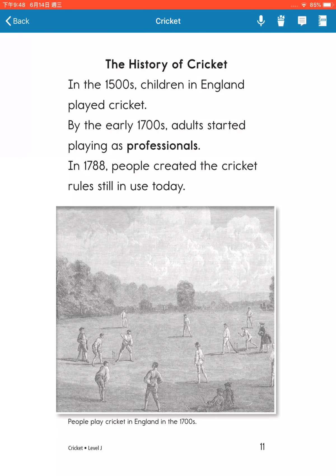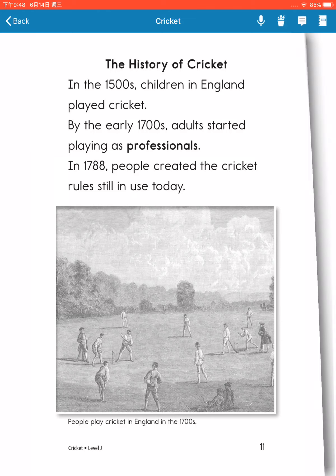The history of cricket. In the 1500s, children in England played cricket. By the early 1700s, adults started playing as professionals. In 1788, people created cricket's rules still in use today.